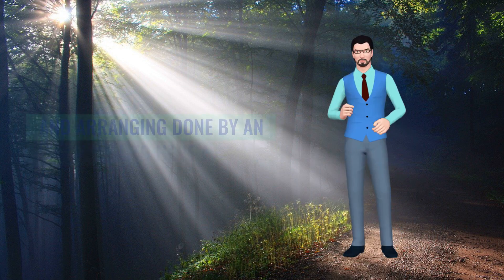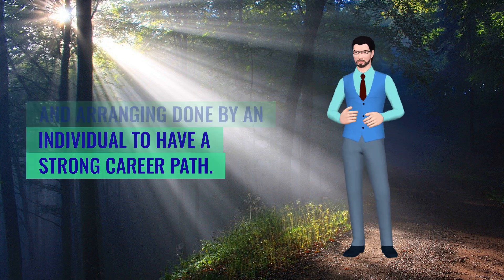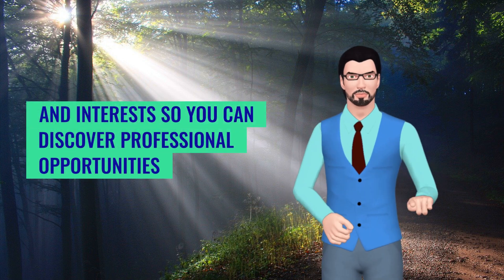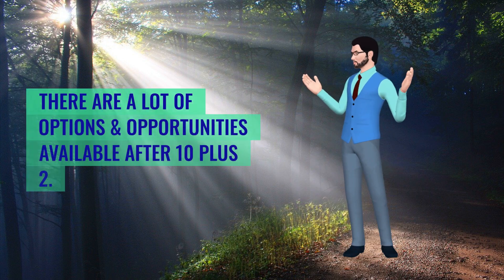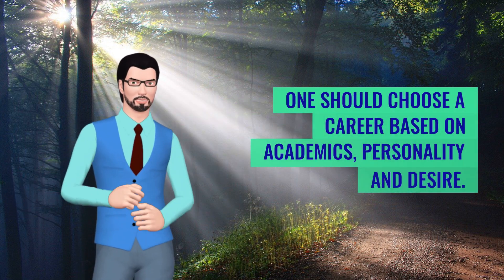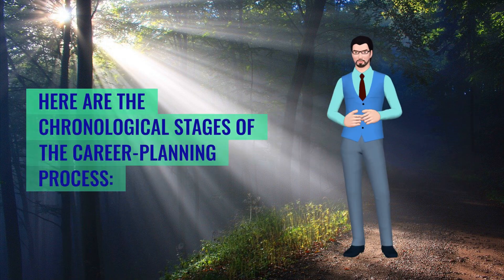Career planning is the self-assessment and arranging done by an individual to have a strong career path. The career planning process allows you to identify your strengths and interests so you can discover professional opportunities you are likely to enjoy and excel in. There are a lot of options and opportunities available after 10 plus 2. However, one should choose a career based on academics, personality and desire.